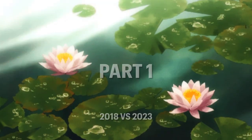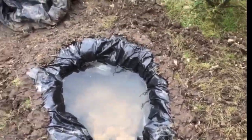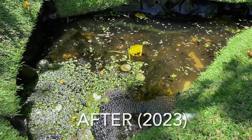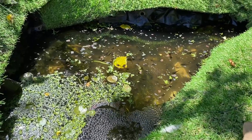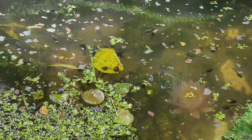The pond has really evolved over the past five years, partly because it has matured and become naturally established, but mainly because I've upgraded it using a number of different methods, which you can learn about in the next video called 'How to Upgrade Your Wildlife Pond.'